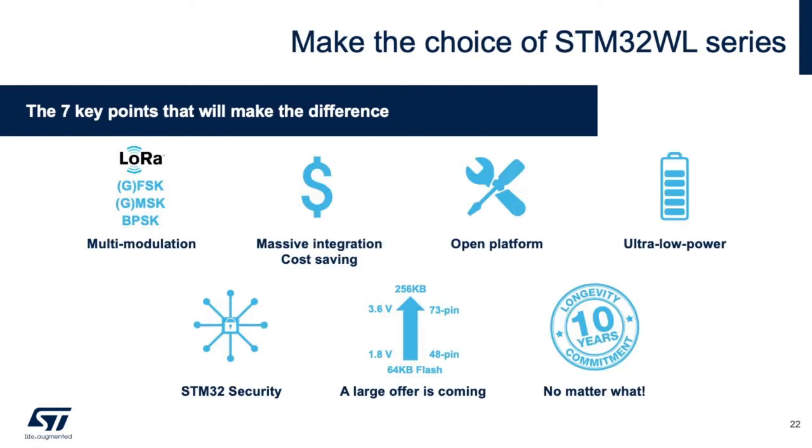Looking at the seven key points of the STM32WL: it supports multi-modulation — LoRa, FSK, MSK, and BPSK — which allows you to run Sigfox as well as proprietary mesh networks. It has two different power amplifiers included as well as an SMPS. It will have full integration into our platform by the end of the year. It embeds the ultra-low-power STM32L4 and includes IoT security features similar to the STM32WB. As with all our microcontrollers, it has a 10-year longevity commitment.